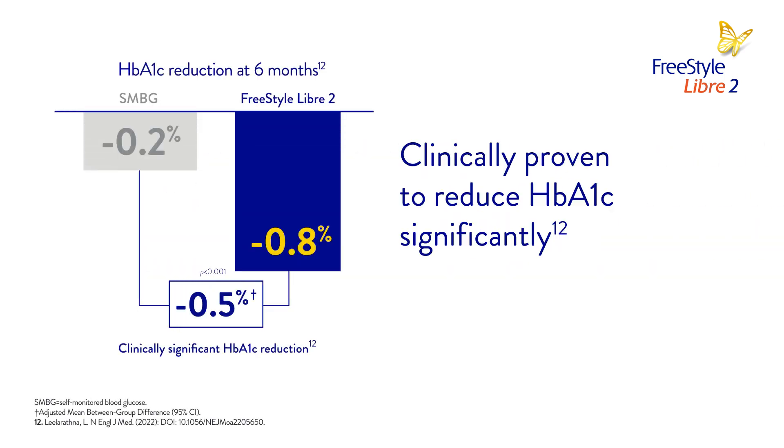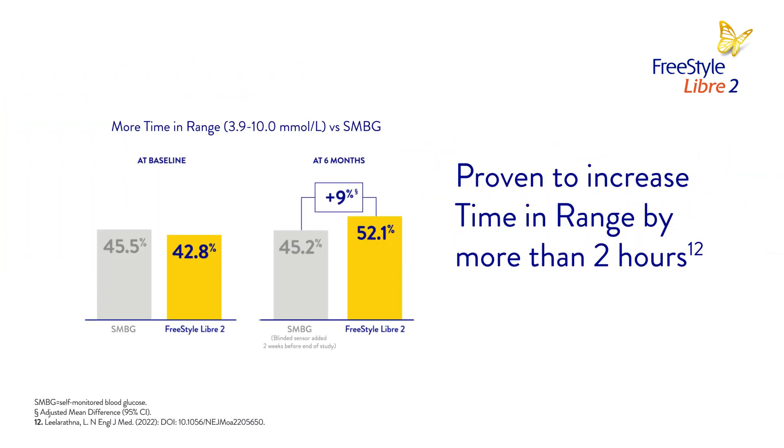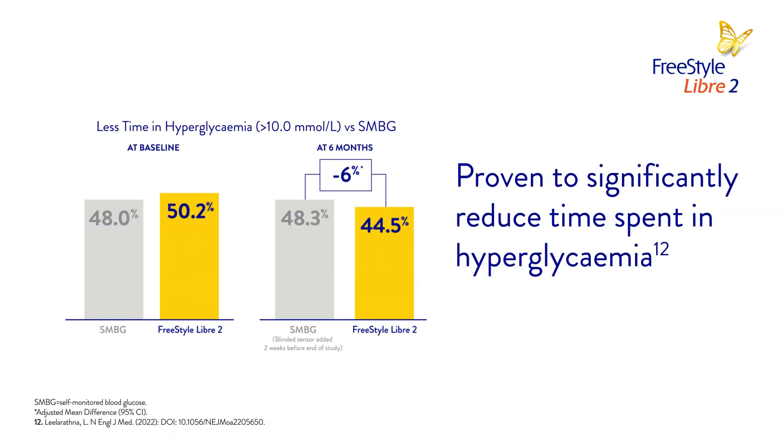HbA1c reduction achieved by the Freestyle Libre 2 system users suggests that the system helped patients adjust their own insulin levels effectively. They were also seeing 2.2 hours more time in range per day than with SMBG and were also spending less time in hyperglycemia.